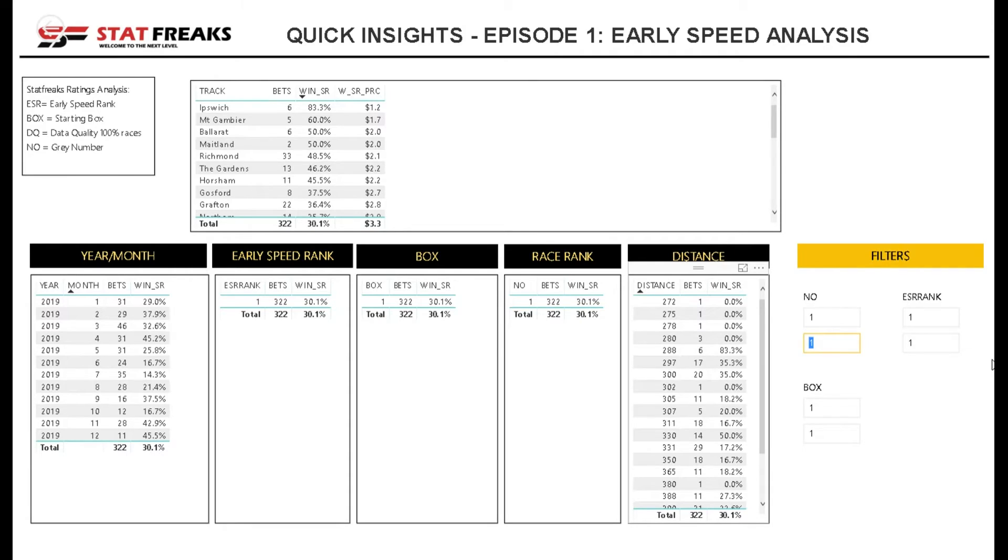So that's one quick insight: looking at early speed rank 1 and box number 1 across sprint races for 2019. We can see a 30.1% strike rate for the past year, which is a good starting platform or model to lock in and monitor over the course of the next year.